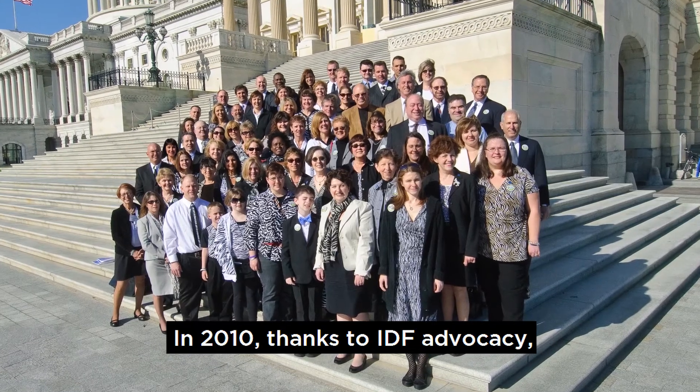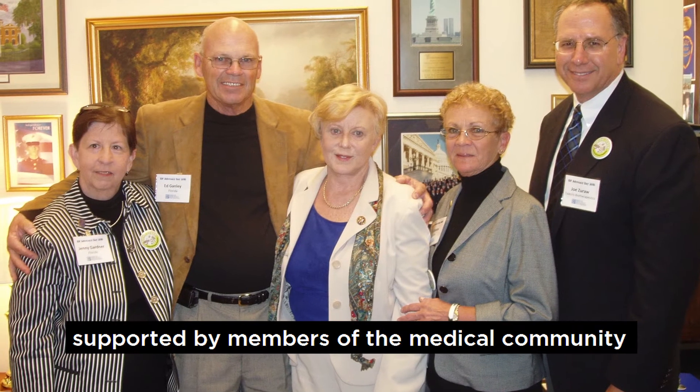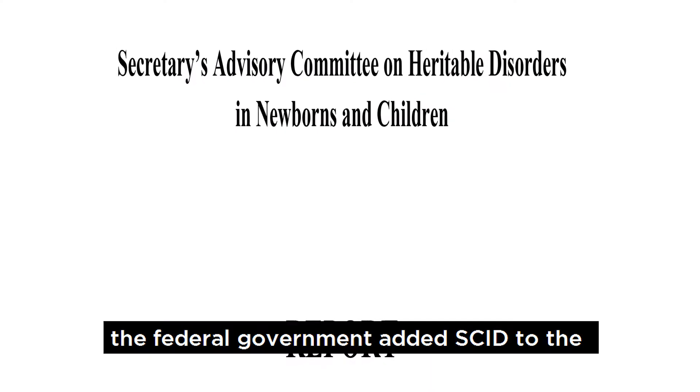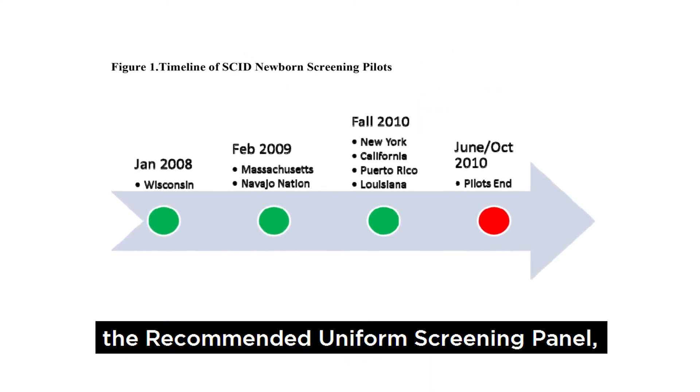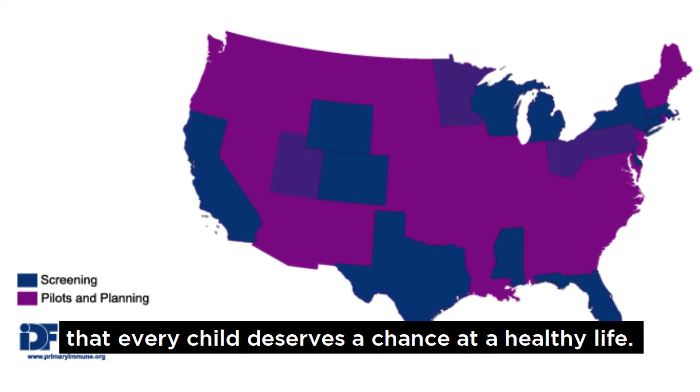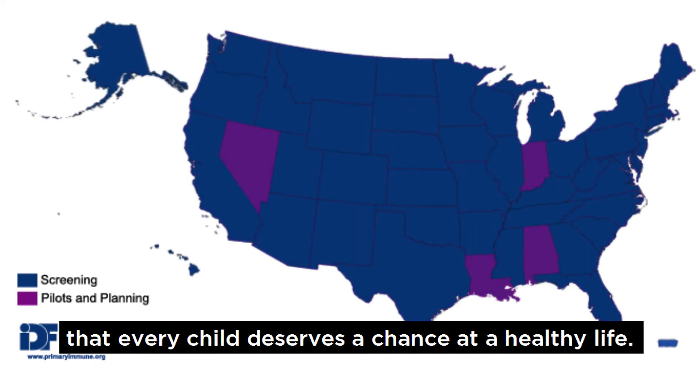In 2010, thanks to IDF advocacy, supported by members of the medical community and families affected by SCID, the federal government added SCID to the recommended uniform screening panel, sending a message to every state that every child deserves a chance at a healthy life.